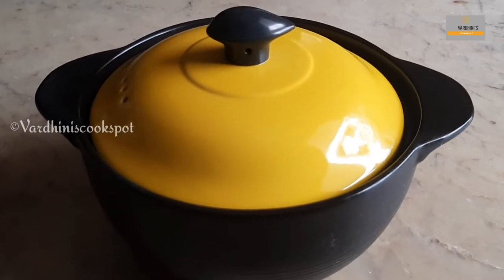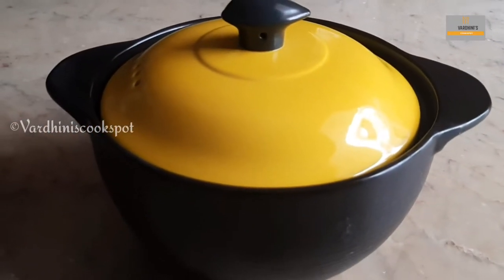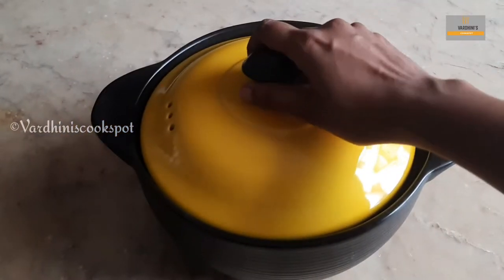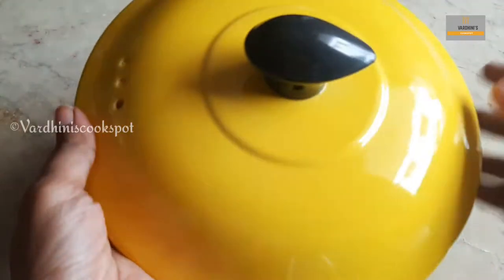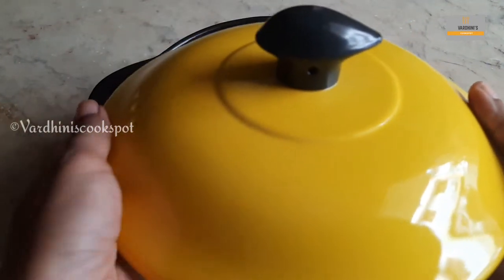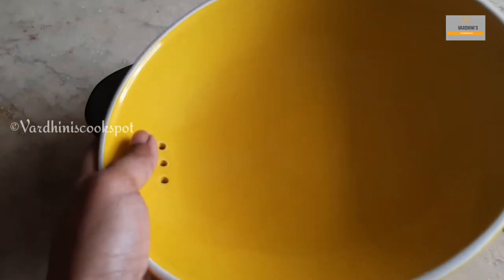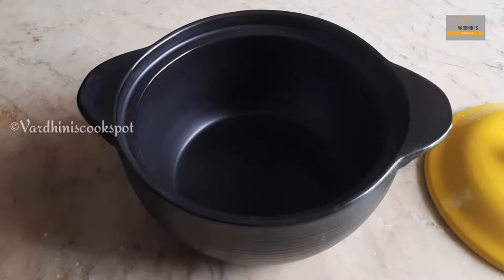Next, I will share this beautiful casserole. This brand is Wonder Chef and the capacity is 3 liters. The color combo is very good and the quality is very good. It is made of porcelain.